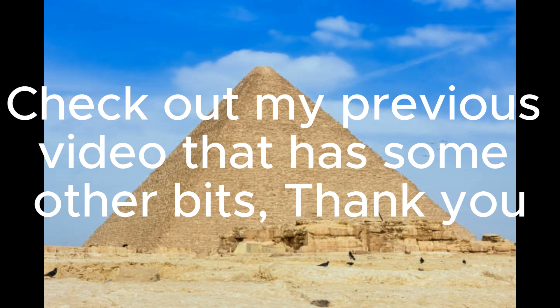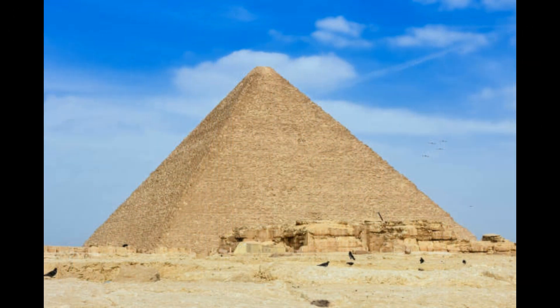Check out my previous video that has some other bits. Thank you.